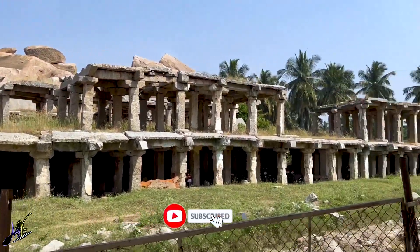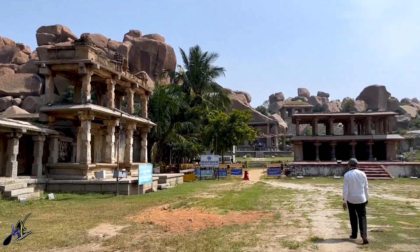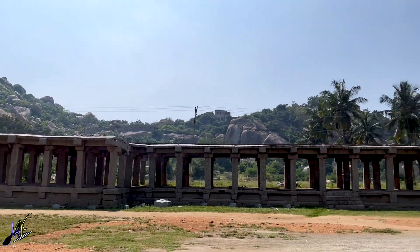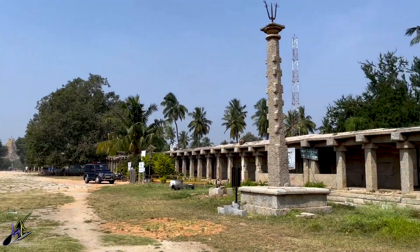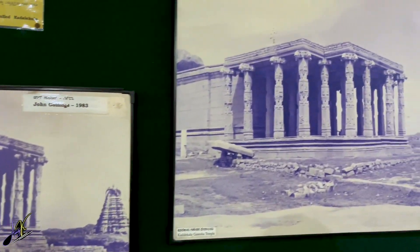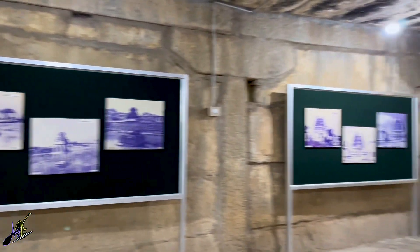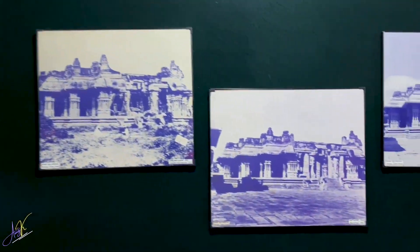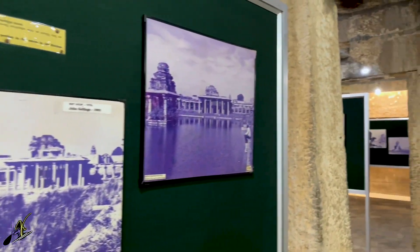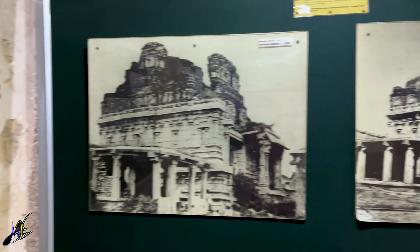Next up is the monolithic bull, which is exactly 1 km from this temple. While walking from here, you will be able to see the Hampi Bazaar on either sides of the road. Just before reaching the monolithic bull, there is a small museum which displays pictures of different monuments taken from the years 1856 to 1983 and so on. Entry to the museum is free and it generally isn't much crowded. You can check it out as well.